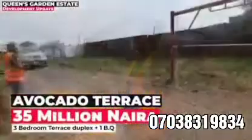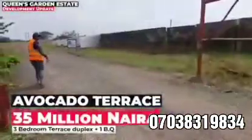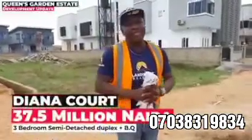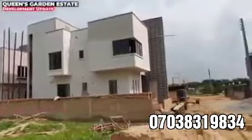As you can see, Landmark is already working on the access roads that lead to this place. There is absolutely nothing to worry about. If you are still thinking should I do it or not, I don't think you have any reason not to. People have gone ahead and done it, and they are not regretting it.